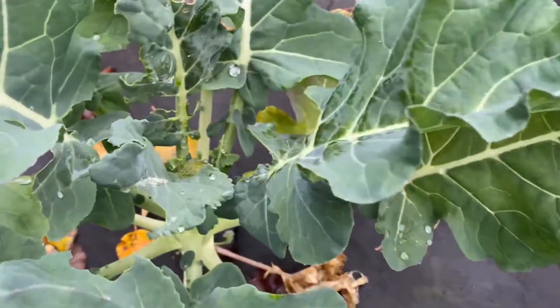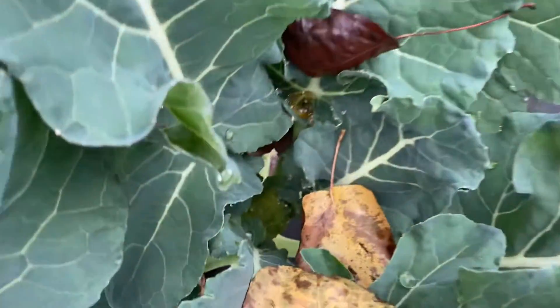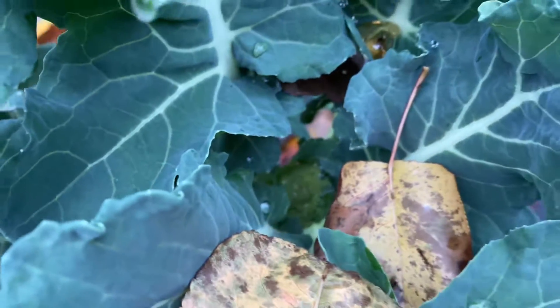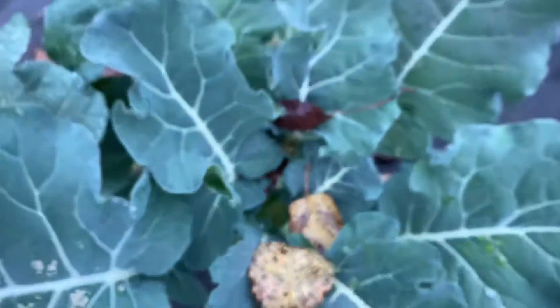I've been out here killing some caterpillars — as you can see they've been making a meal out of my broccoli. There's one in there. All right guys, thank you so much for watching, and as usual, toodaloo bye-bye!